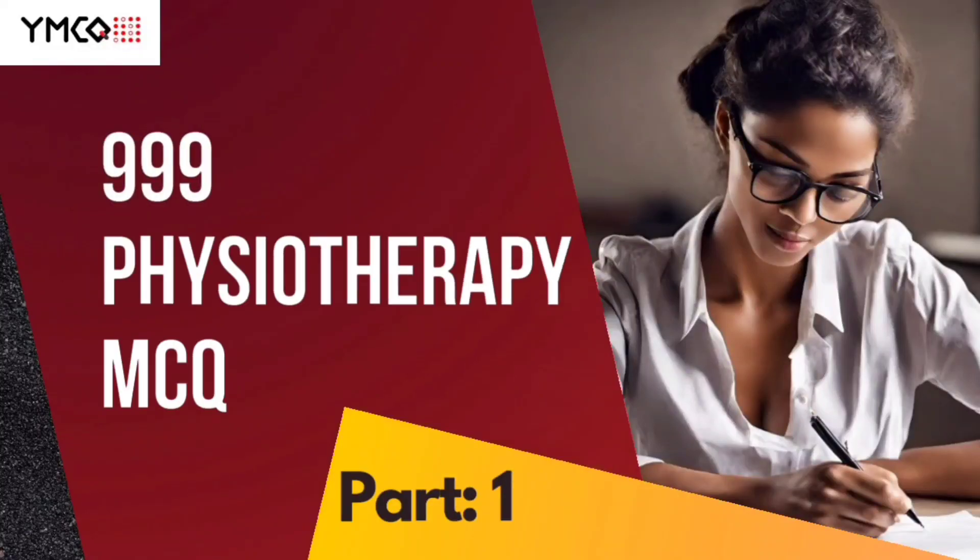Hello, welcome to our new series, 999 Physiotherapy MCQs. As you all know, the explanation will be given in the description box and detailed explanation will be given inside our Telegram channel. Let's start with question number 1.